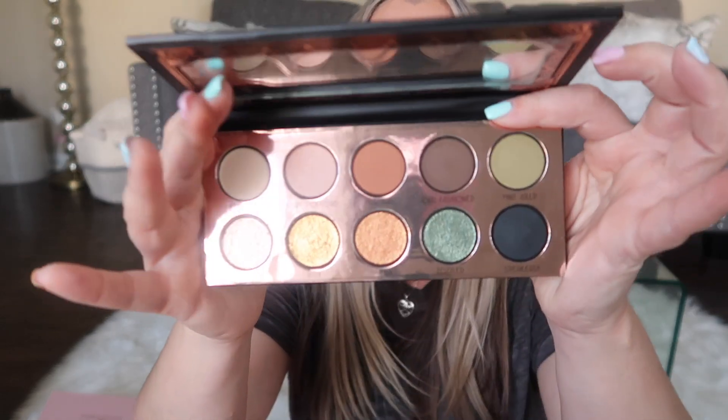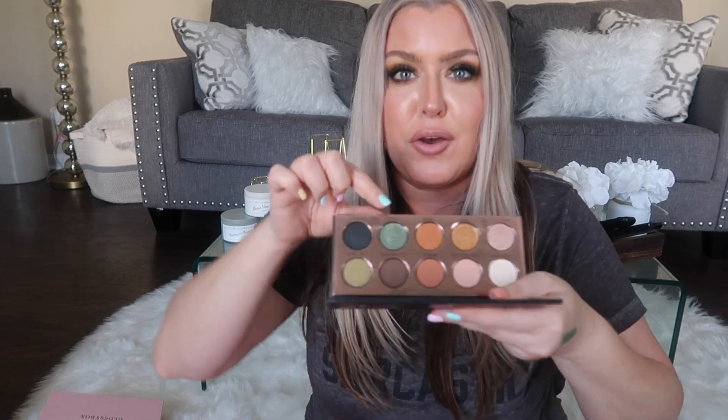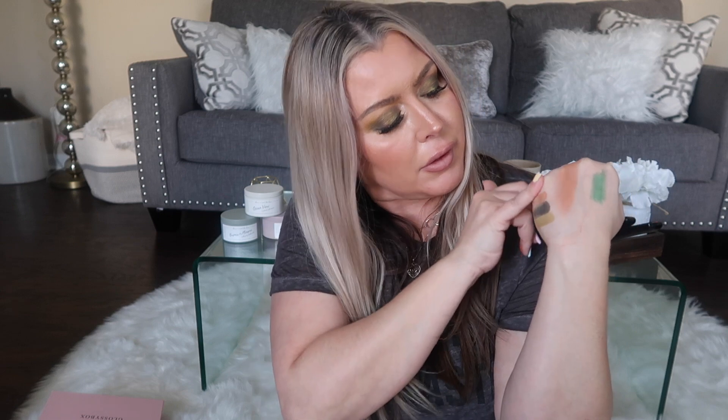It's a lot of neutrals with a couple pops, which is right up my alley. My battery is dying — let's swatch quickly! The green is really pretty and the shimmers feel really good. That last shade, 'Hottie Toddie,' you could use as a highlighter — really pretty. I am so excited.